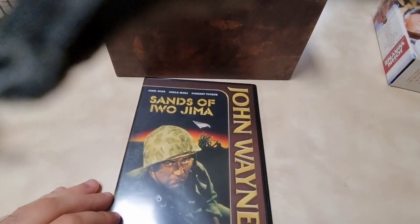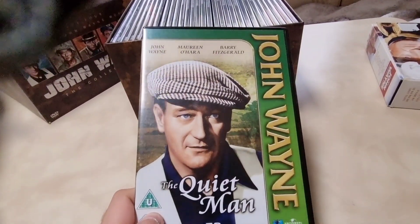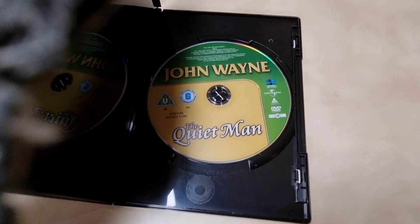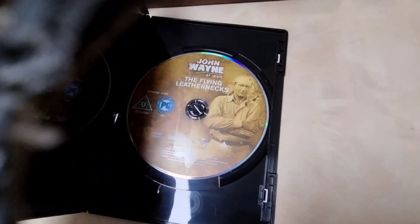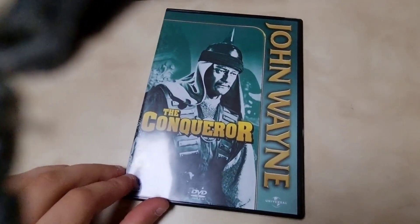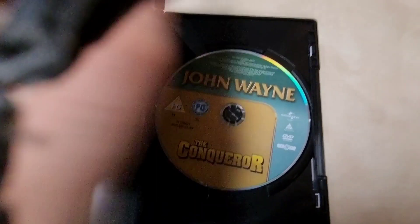Then 'Sands of Iwo Jima' (1949) — a really good film. Then the classic John Ford film 'The Quiet Man' (1952) starring Maureen O'Hara — a lovely classic film. Then 'Flying Leathernecks' (1951) starring John Wayne and Robert Ryan — really cool, 'John Wayne at War' on the disc. Then 'The Conqueror' — a very underrated John Wayne movie where he plays an interesting character.